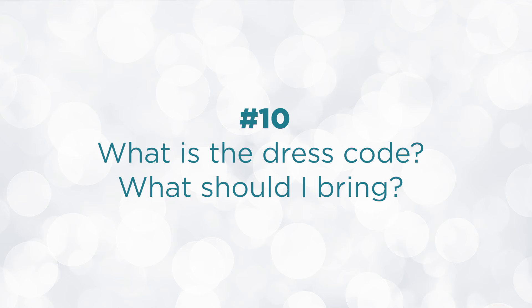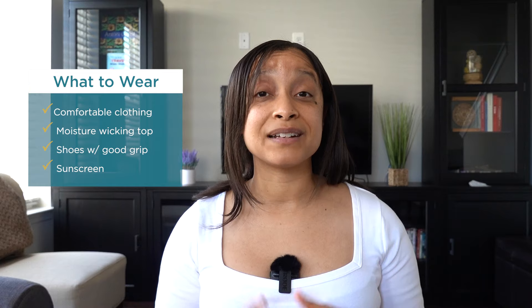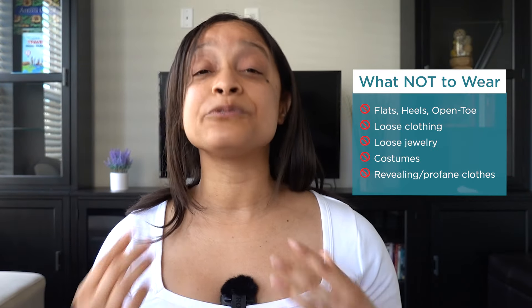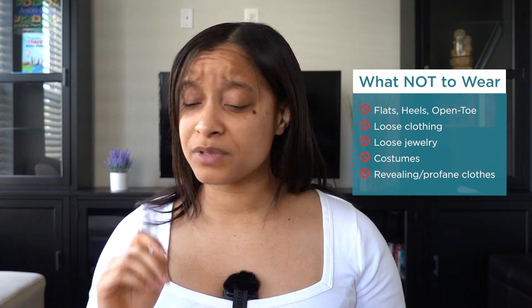What is the dress code for the Acropolis? What should you wear and bring? There is a simple dress code, and there are things you can wear and bring to make your visit more comfortable. Wear comfortable clothing suitable for a hike and sturdy shoes with a good grip — I wore exercise sneakers, some people wore hiking boots. Don't wear sandals. Wear sunscreen because there is no shade at the Acropolis. Do not wear flats, heels, open-toed shoes, sandals, or fashion sneakers. It is really windy at the top — the wind causes dust storms that get on your skin, clothes, and in your eyes. Avoid loose-fitting clothing or jewelry affected by high winds, costumes, clothing that exposes body parts, or clothing with profanity.